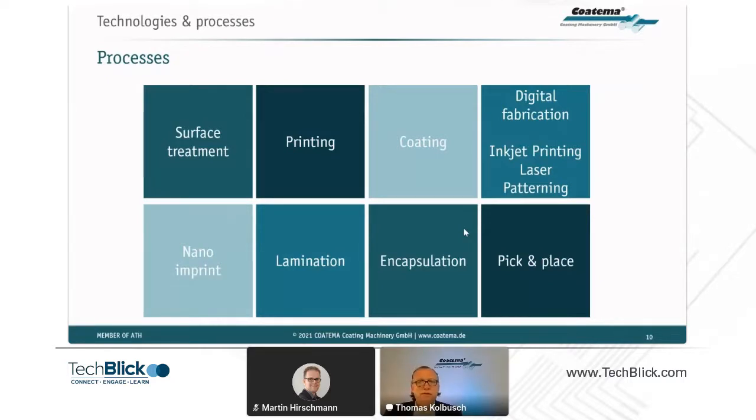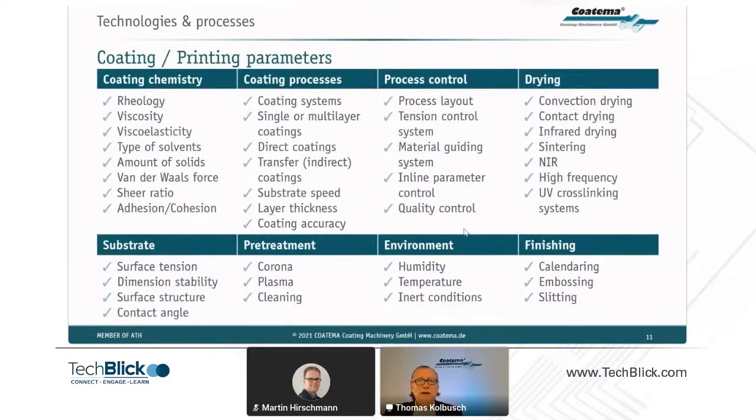At Cotima, we are moving more and more into digital fabrication — using inkjet printing, laser patterning, and nano-imprint processes where you can modify the surface for OPV to increase efficiency. We do lamination of different systems, specifically encapsulation processes for OPV with barrier films, and pick-and-place processes when making modules from solar cells. Important aspects include coating chemistry, coating processes, tension control, material guiding systems, registration, in-line parameter control, and overall quality control, combined with drying and environment control.